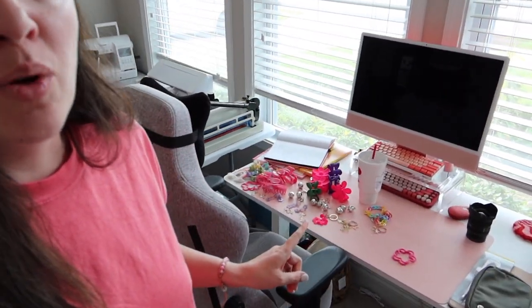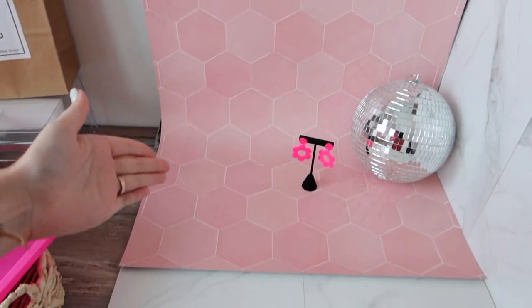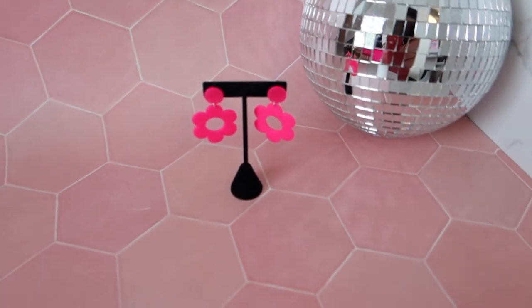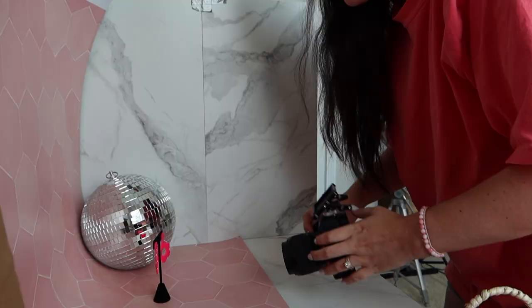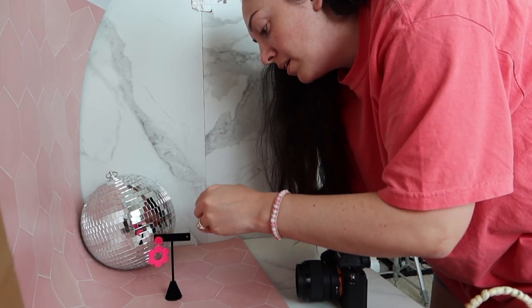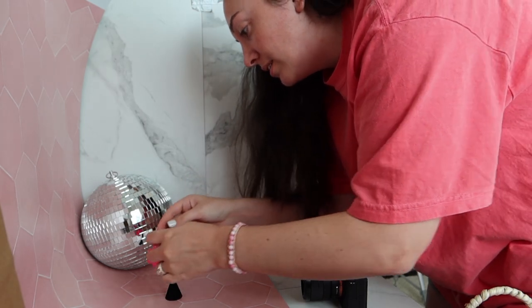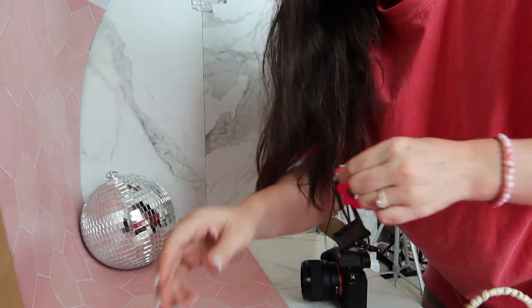Next on my to-do list is product photography — I've got a bunch of new inventory that needs to be photographed and listed. I've got a paper backdrop and a cute little disco ball, but I'm not sure I like the black — it's a little too harsh. That's kind of how most product photography goes: I start with a general idea and if it doesn't look good, I try something different.